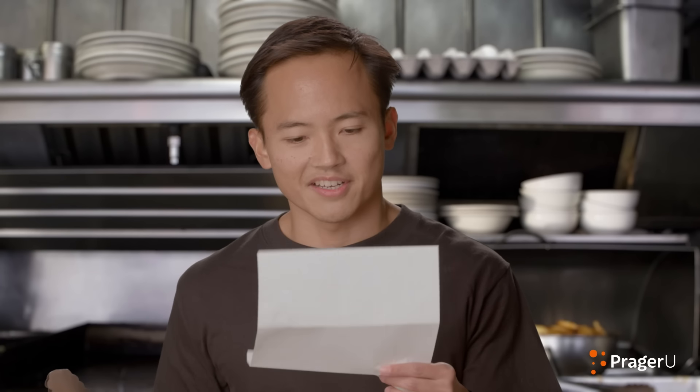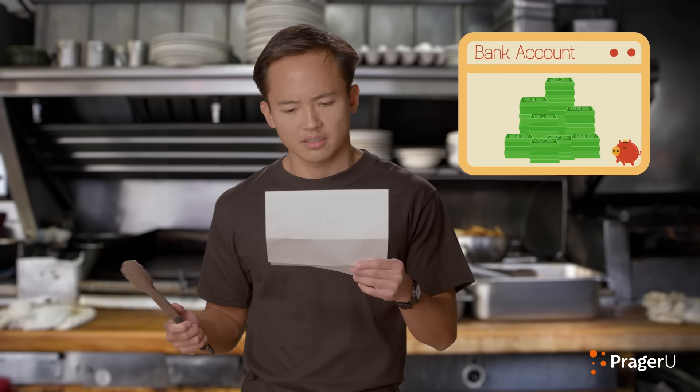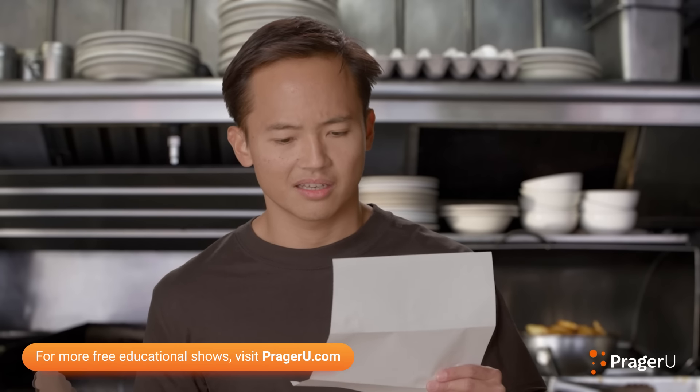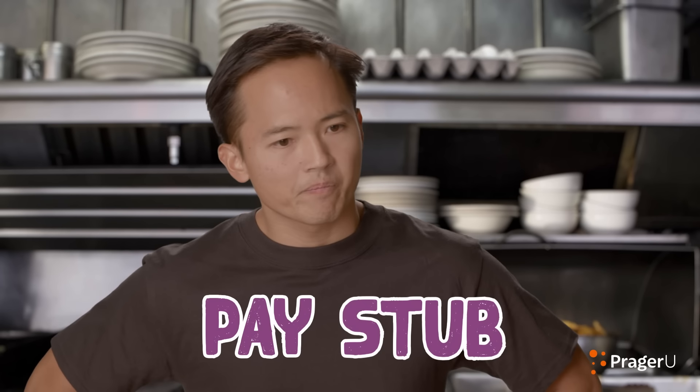Hey, what's wrong? Just received my first paycheck. That's awesome! It always feels good to see money in your bank account on payday after all that hard work. Yeah, but it looks like some of my money is missing. Well, as anyone who has ever had a job knows, you don't get to keep all the money that you earned. It's kind of annoying, I know. And if you want to understand where all that money went, you'll need to take a closer look at your pay stub.